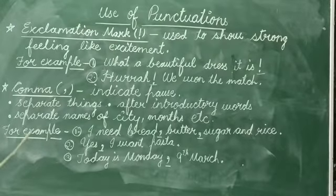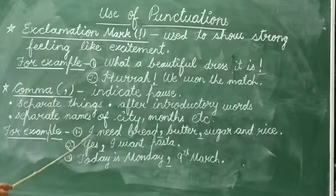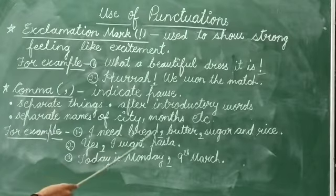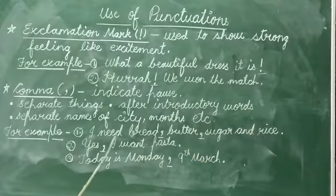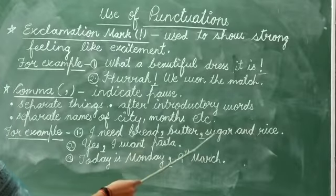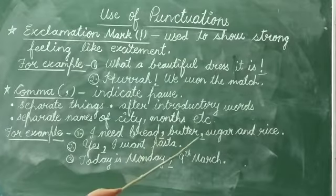We use a comma to separate things in a list. For example, 'I need bread, butter, sugar and rice.' Here the items bread, butter, and sugar are separated from one another with the use of commas.